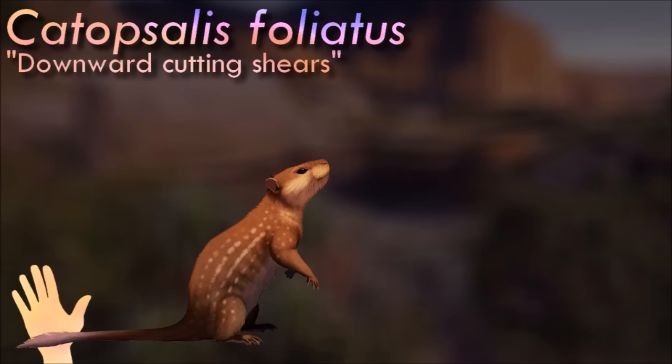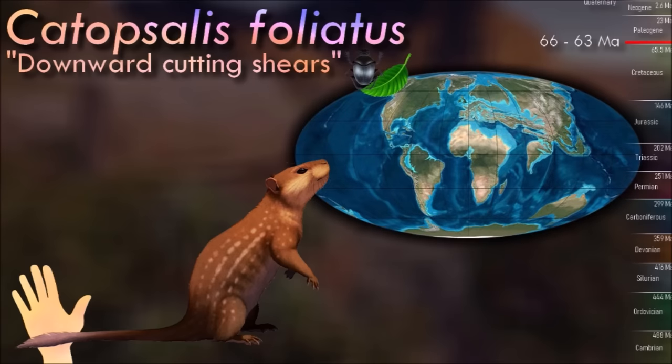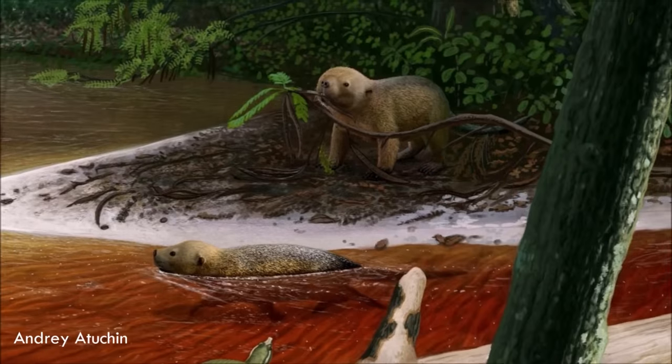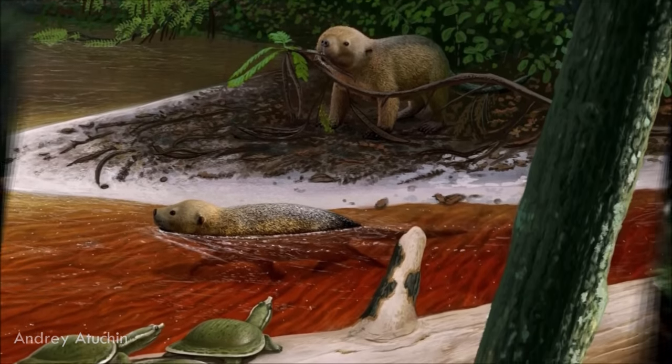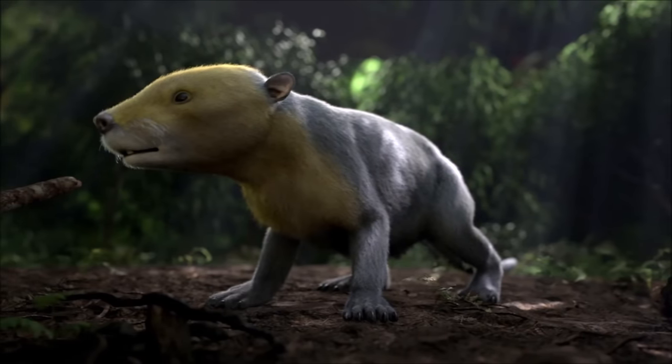Catapsalis was named based on a partial jawbone and a few teeth, and over the next century various other similar-looking fossils from both North America and Asia were added into the genus as additional species. Eventually Catapsalis contained eight different species, ranging over about 10 million years from the late Cretaceous to the early Eocene. This was still a problem, muddying up attempts to understand the actual evolutionary relationships and biogeography of the Taeniolabidoids.